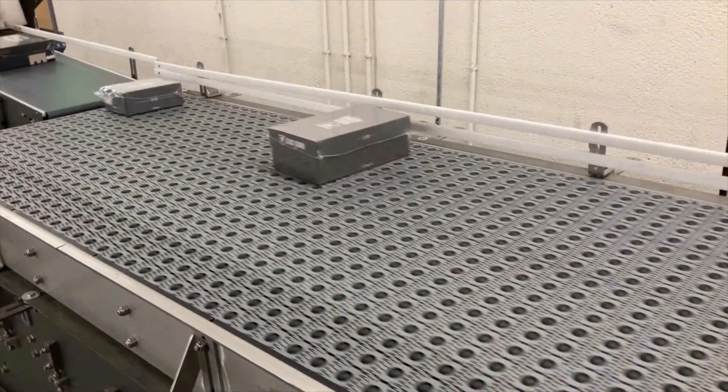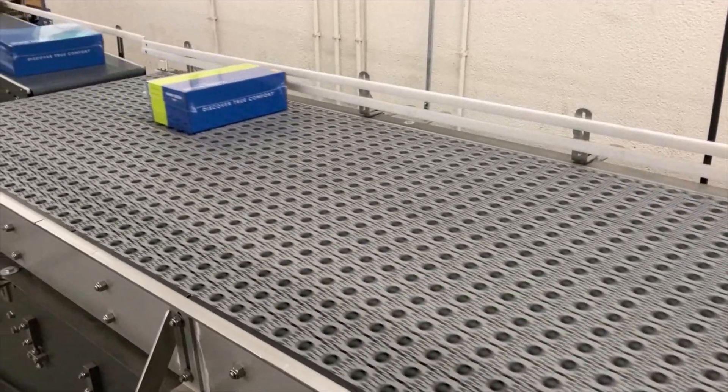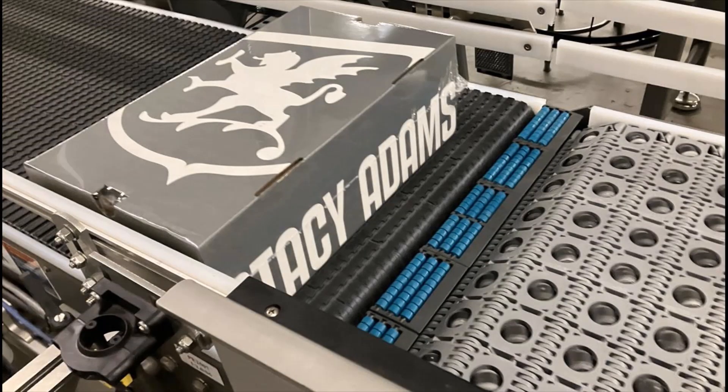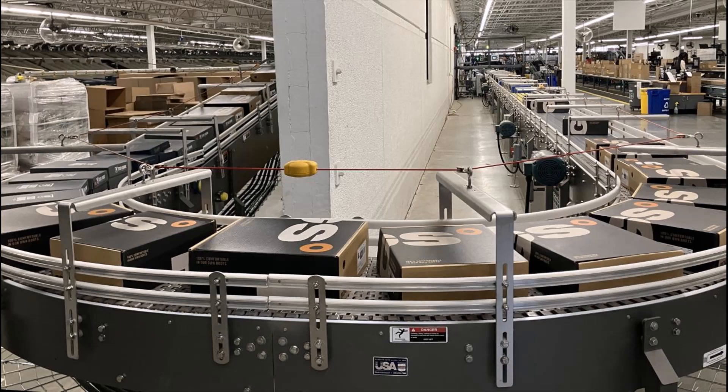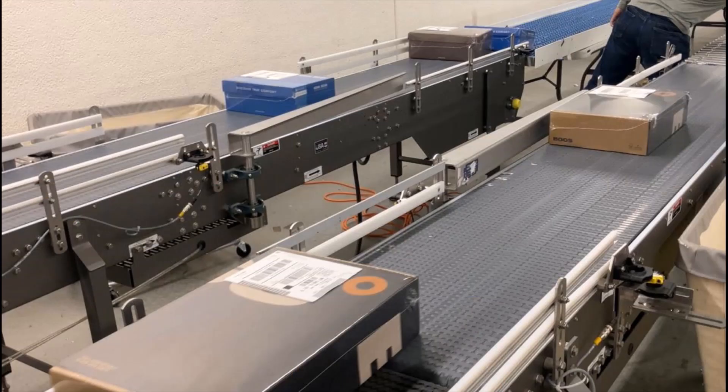The goal? Crushing Cyber Week. The 1.2 million square foot facility moves individual pairs of six major shoe brands over 13.5 miles of overall conveyance from pick to ship.